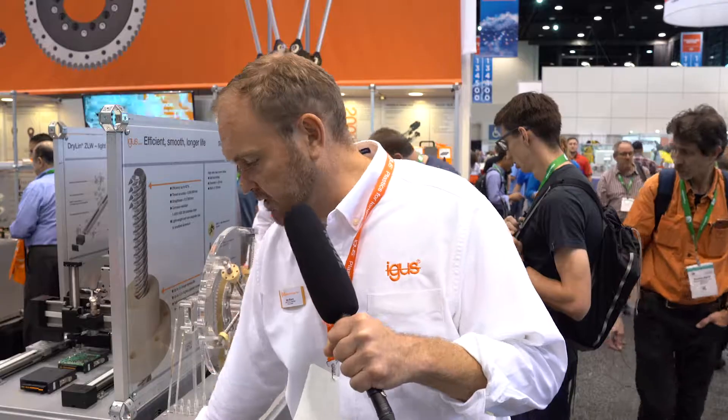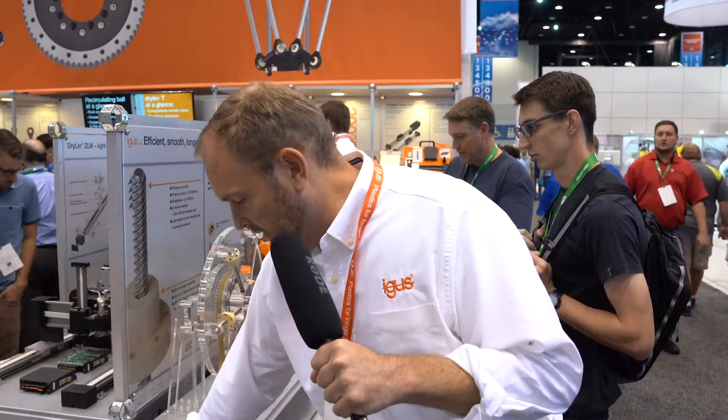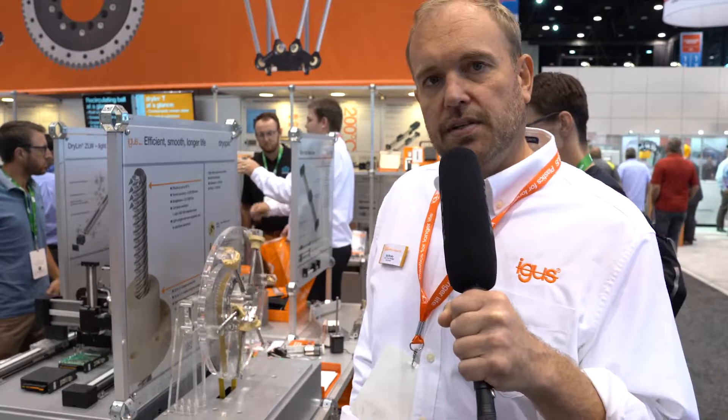We have several different nut materials. We have FDA compliant materials, obviously for food processing or pharmaceutical handling. We have high load materials and high temperature materials. Something worth checking out if you're looking for a high helix lead screw. Also note that we have lead screws in trapezoidal geometry as well as Acme for finer pitch and positioning applications.